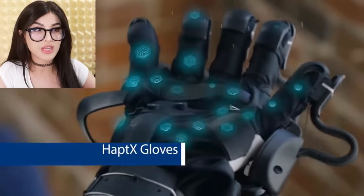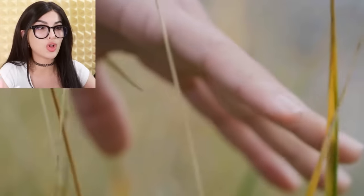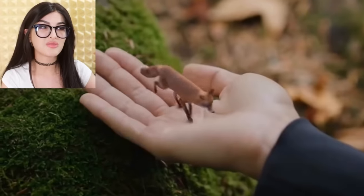Whoa — lasers! These are HaptX gloves: basically pair them with your VR and you have full range of motion of all your fingers. Precise motion tracking — you can pet a mini fox and even put it in your hand.